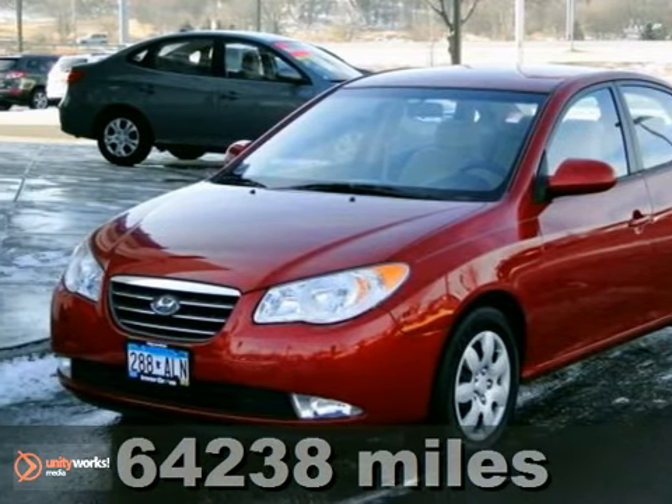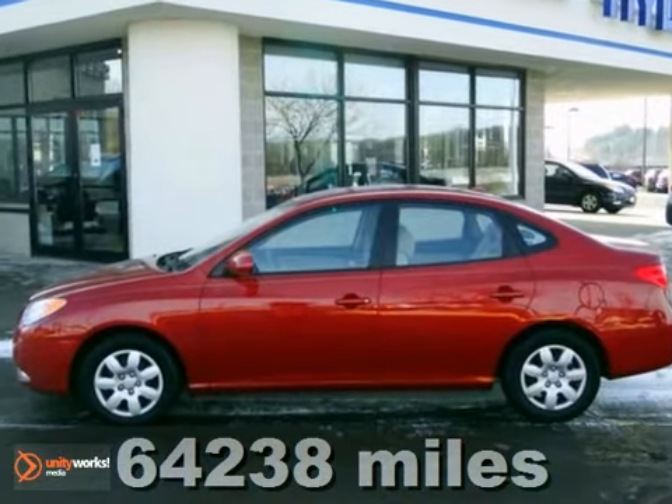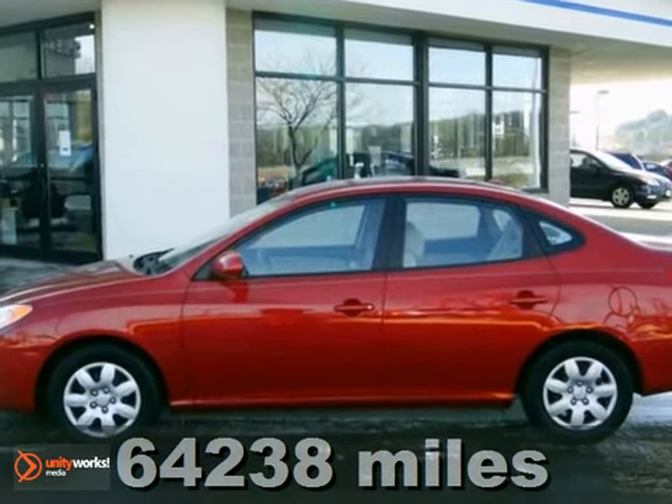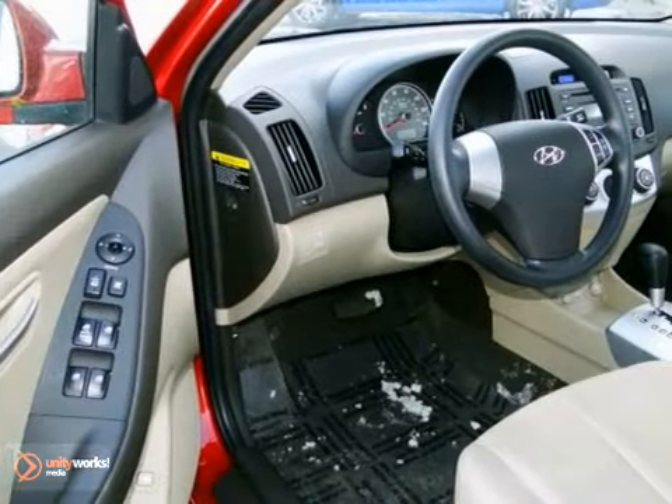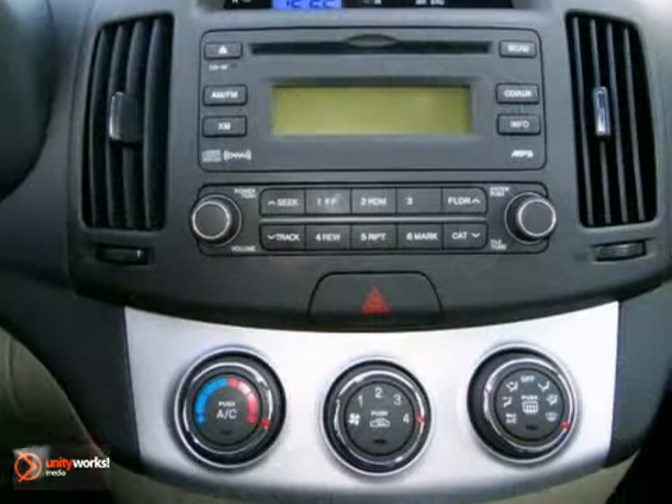This 2008 Hyundai Elantra is a super gas saver. It gets fantastic fuel economy. Tired of the same boring drive? Well, change things up with this good looking Elantra. It's amazingly fuel efficient. No longer will you break the bank when you pull up to the gas pump.